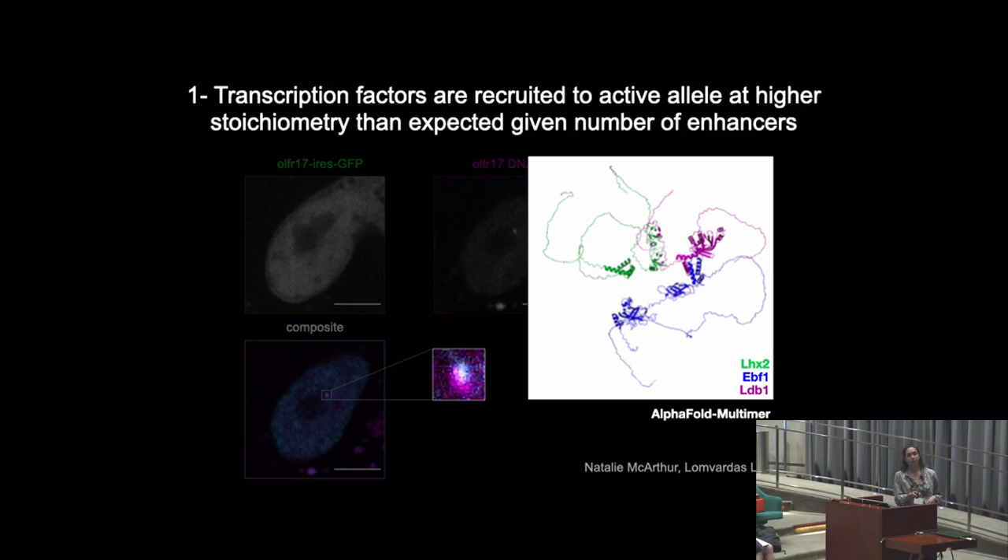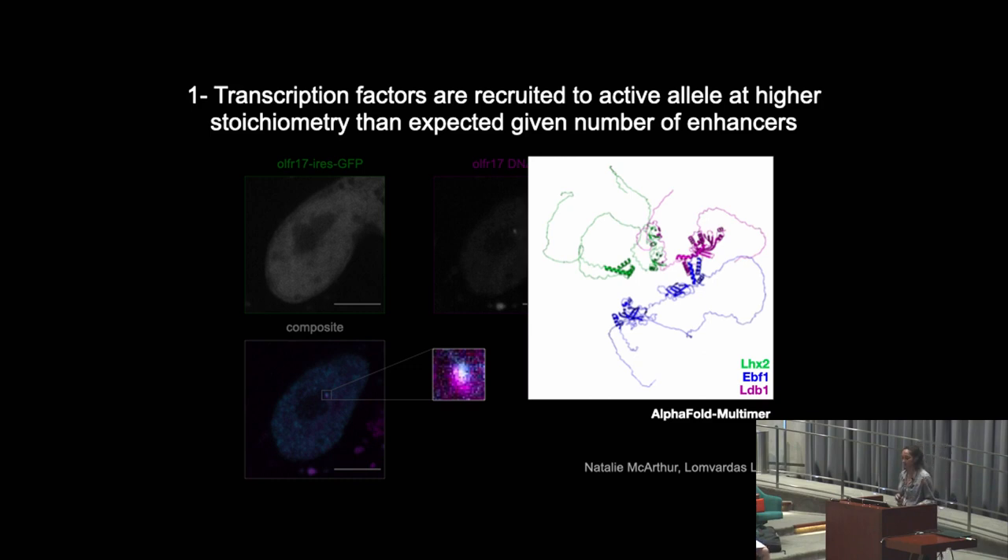Shown here is a structural prediction from AlphaFold Multimer of these three transcription factors. As you can see, the transcription factors are not only predicted to interact, but all contain intrinsically disordered domains. These domains are hydrophobic, which suggests that these transcription factors might be able to undergo some type of phase separation. In vivo, using our imaging system, I'm working on eliminating some of these interaction domains to test what is leading to this accumulation effect.